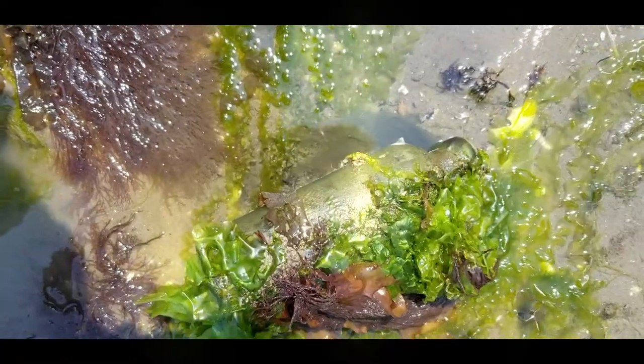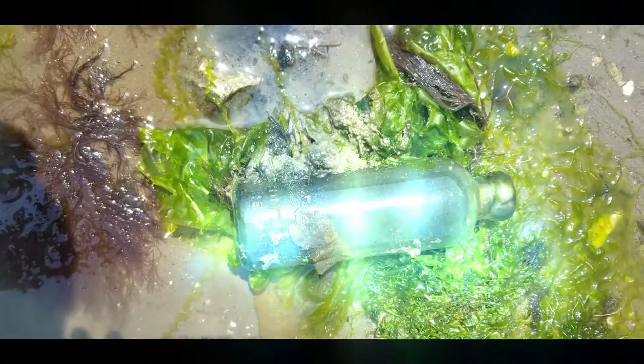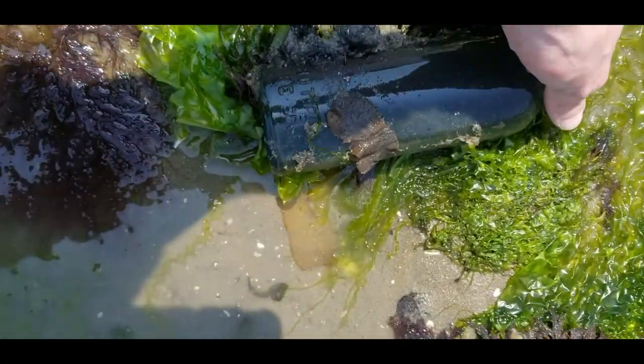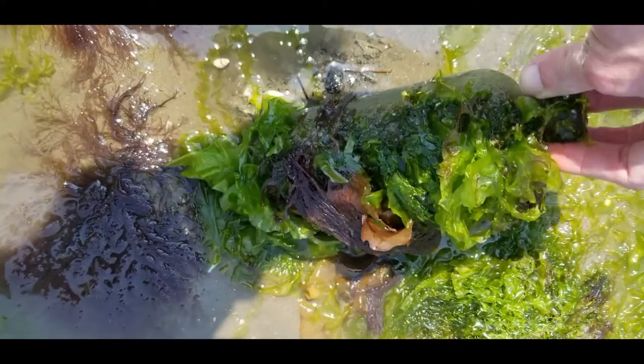We are doing — I don't know if you can see that — but that's an entire Hutchinson soda bottle. That's pretty old. Pretty mucky, but that's amazing.